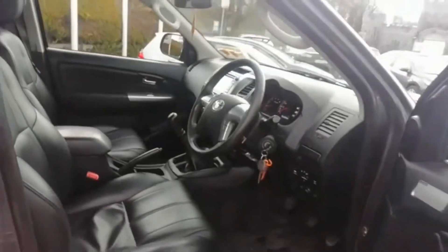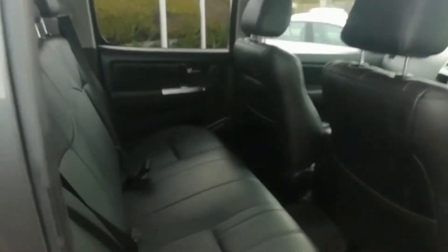Let's take a look at the rear. Absolutely mint condition, perfect vehicle.